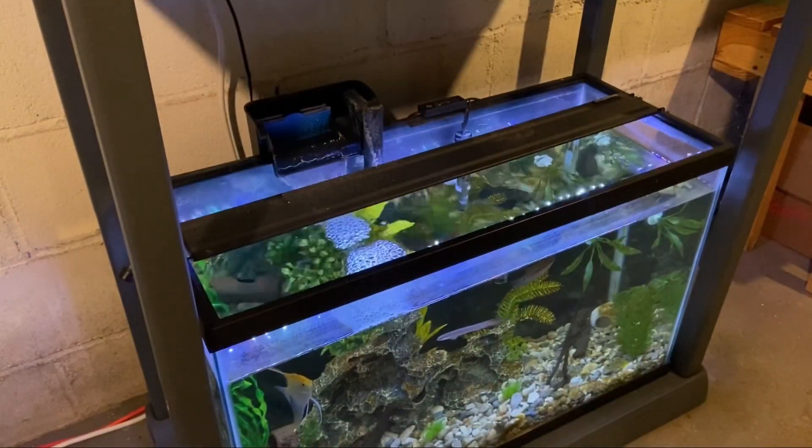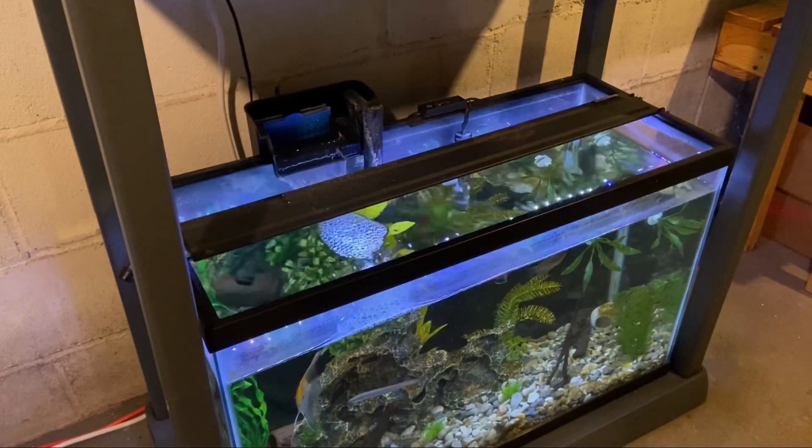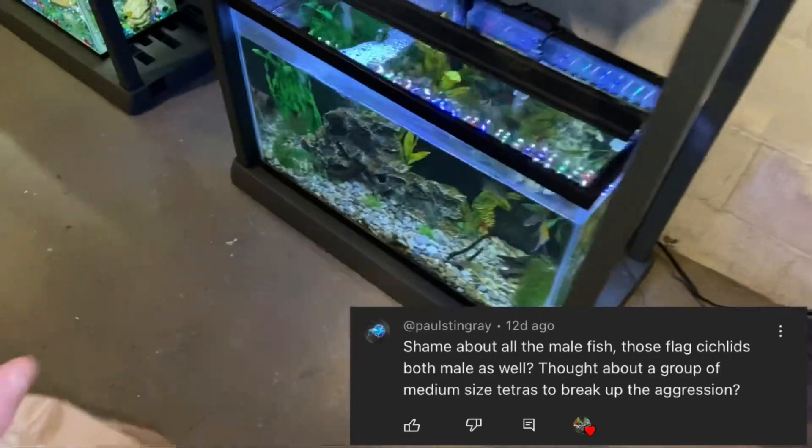The next update is on the 30 gallon. After the small stock change, the larger fish have been bullying the new cichlids into staying in their own corners. I've had a few suggestions on how to fix this, so we're going to give it a shot.